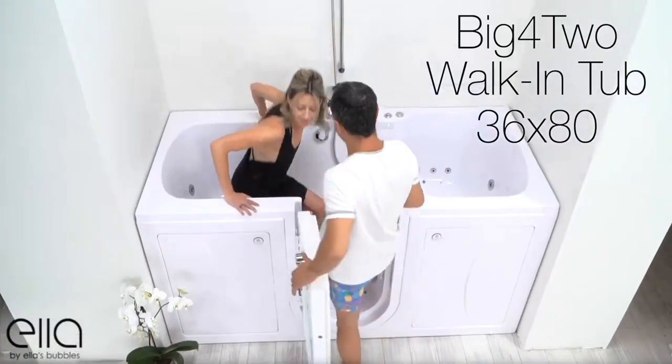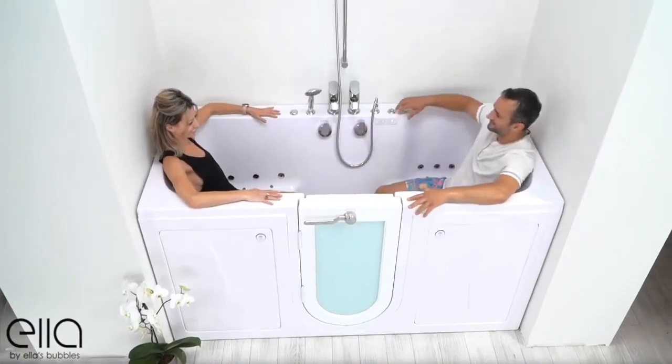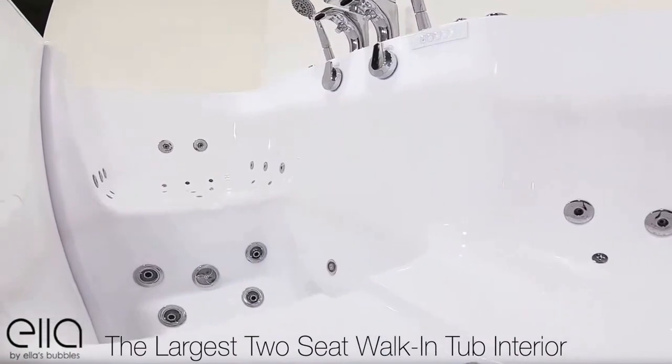Presenting the Big for Two walk-in tub, exclusively from Ella's Bubbles. This is the largest two-seat walk-in tub available in the industry today.